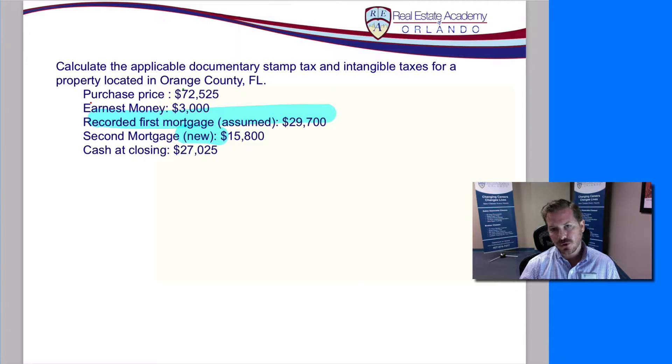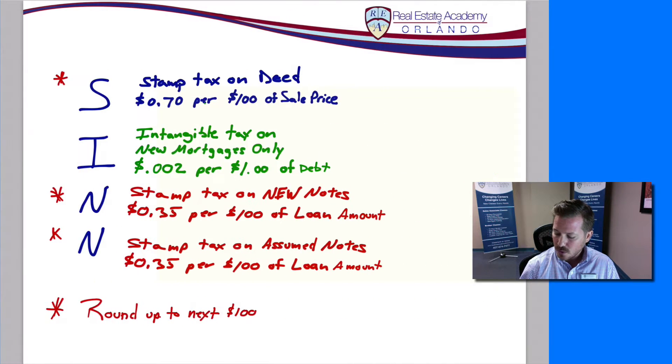Let's take a look at the taxes. When it comes to the taxes, because there's financing we've got three different taxes. I've written them out as S-I-N-N: stamp tax on the deed, intangible tax, and the taxes on the notes.